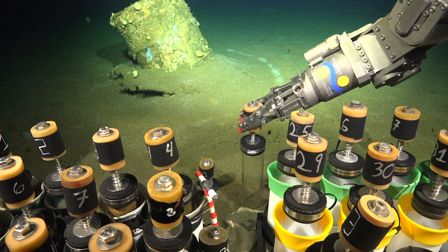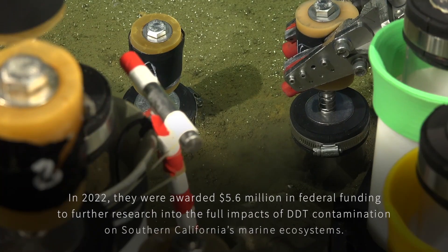We spent two days sampling a DDT waste dump site that's located between Los Angeles and Catalina Island.